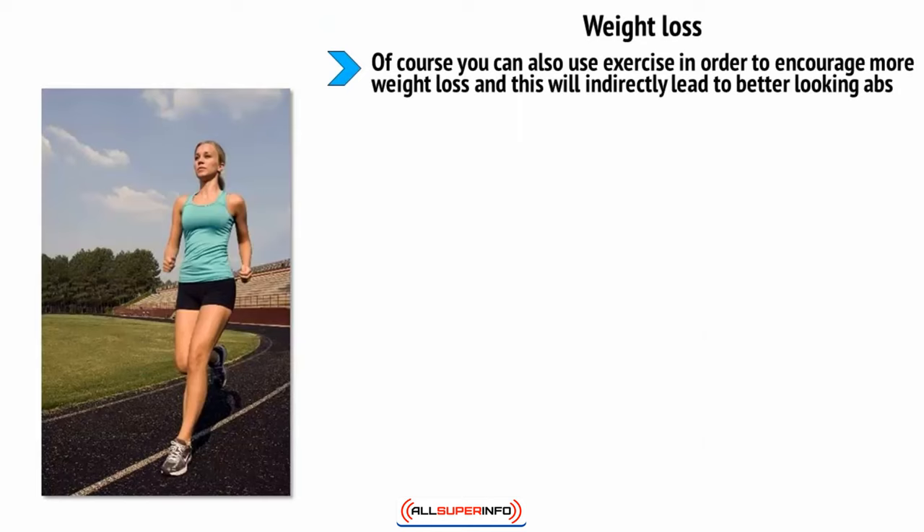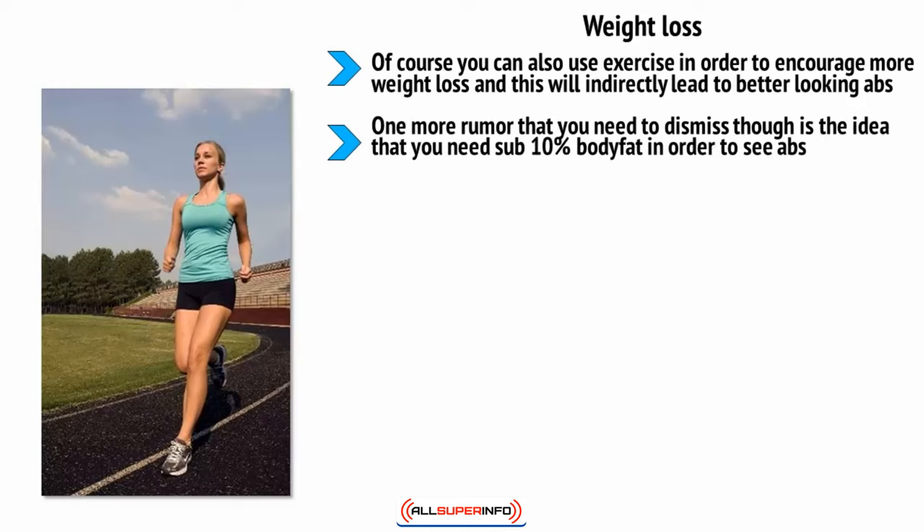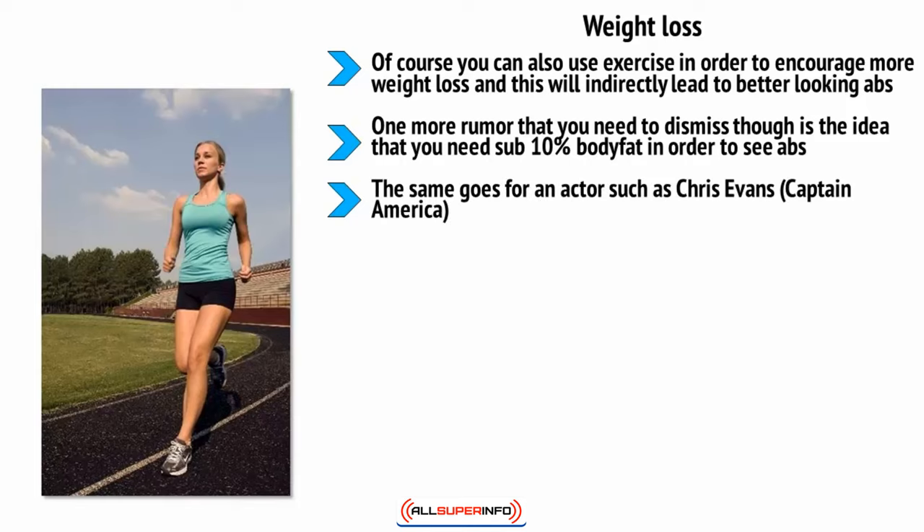You can also use exercise to encourage more weight loss, which will indirectly lead to better-looking abs. There are plenty of exercise programs you can use in conjunction with the diet in this course, but the right one depends on your specific goals and training style. One rumor to dismiss: the idea that you need sub-10% body fat to see abs. That's false — at around 15% body fat you can still see abs. The same goes for an actor like Chris Evans (Captain America), who probably has a body fat percentage of around 10 to 12 percent and still looks amazing, thanks to the large, thick muscle he has built up.